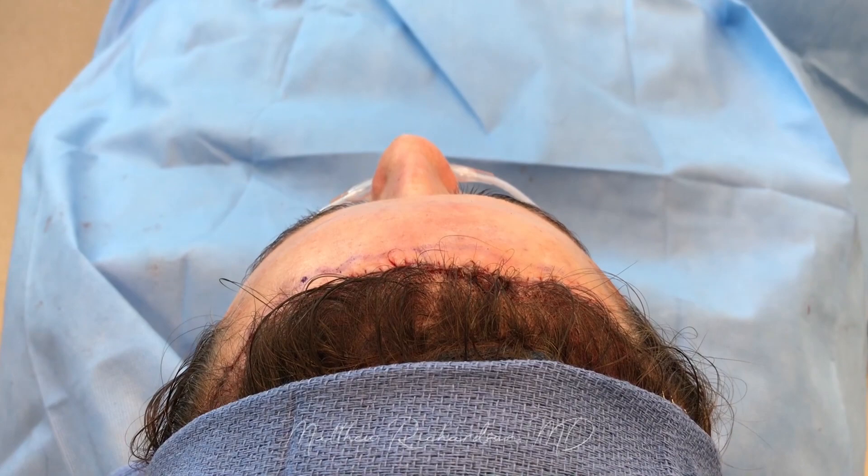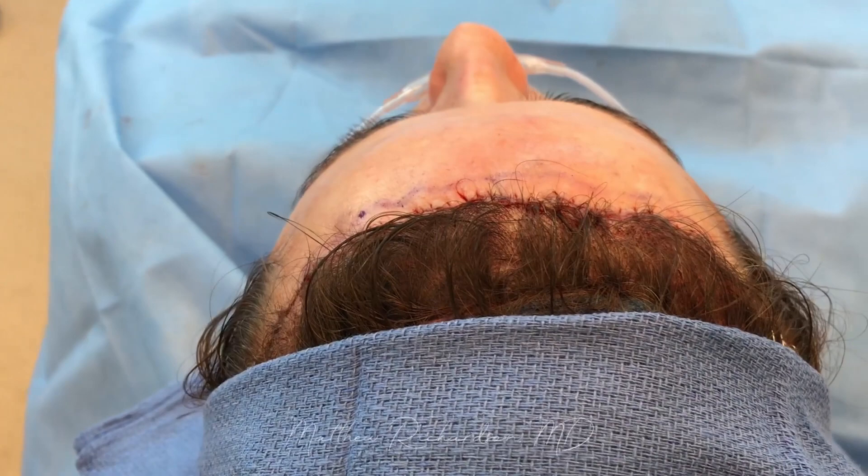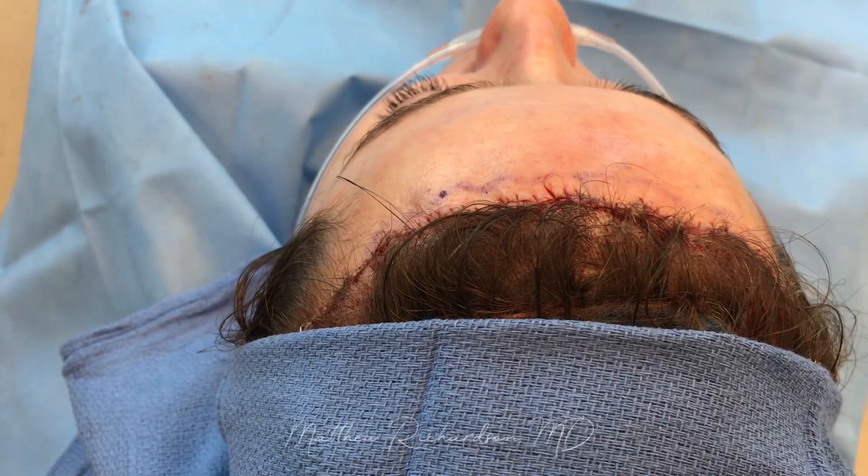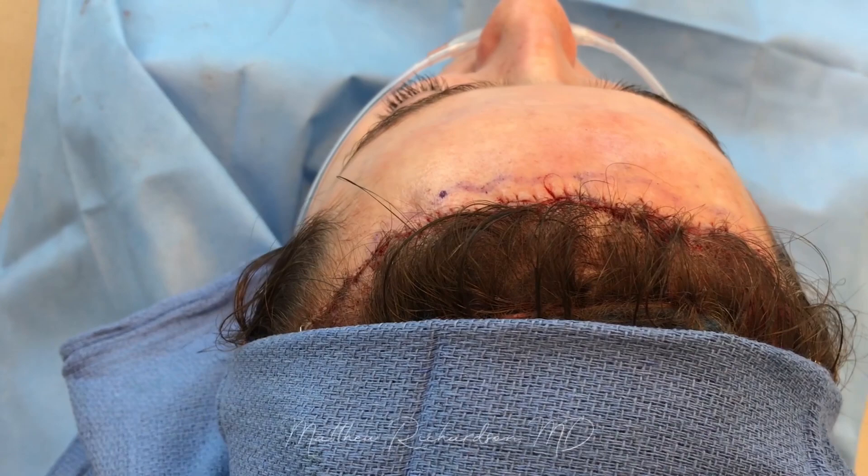Okay, so we're finished with the forehead reduction now. You can see that we've used a combination of staples and sutures to close this incision. We brought her down about two and a half centimeters, so she's gonna see quite a bit of improvement here. That brings her new hairline to about six centimeters from her brows, and these sutures and clips will come out at one week, and the hair will begin to grow through that incision. It's gonna look great.